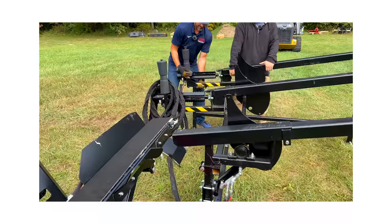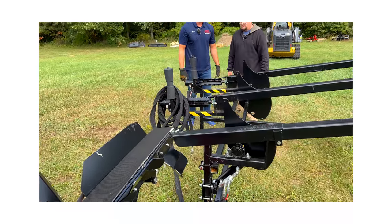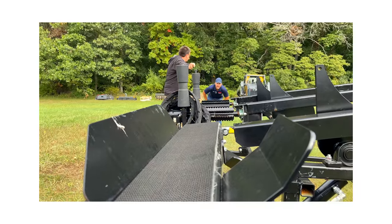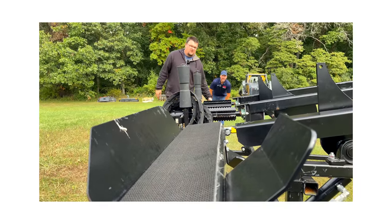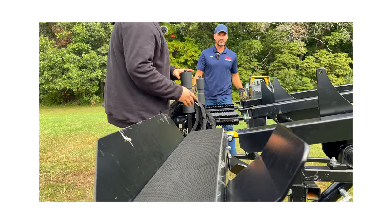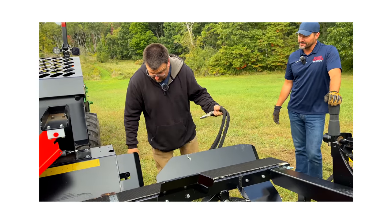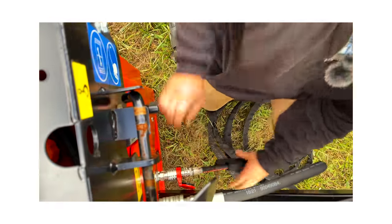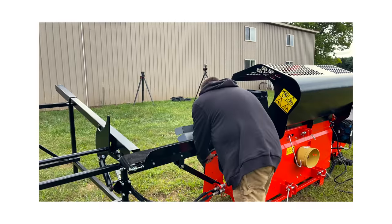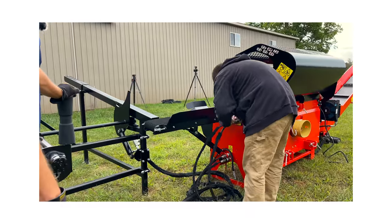A big question folks want to know is: how does this thing get delivered? They use partial flatbed loads — typically a hot-shot driver with a one-ton or three-quarter-ton pickup and a gooseneck trailer. These machines have pallet fork pockets. This machine is about 1,800 pounds, so the customer needs a bigger piece of equipment on site to unload it.